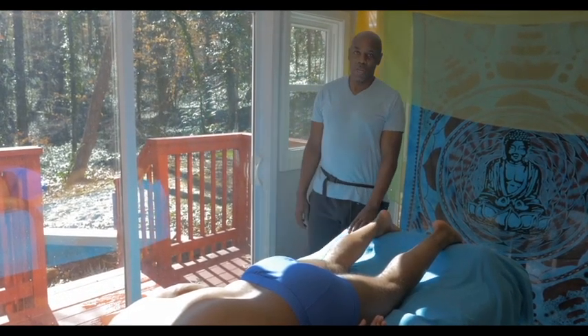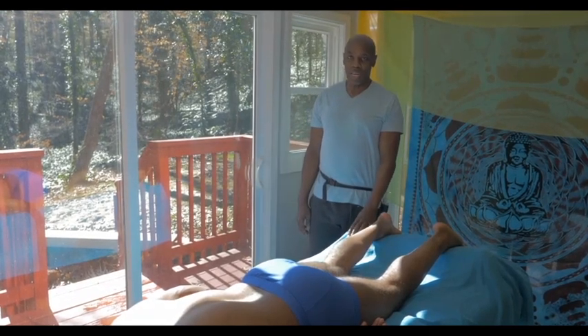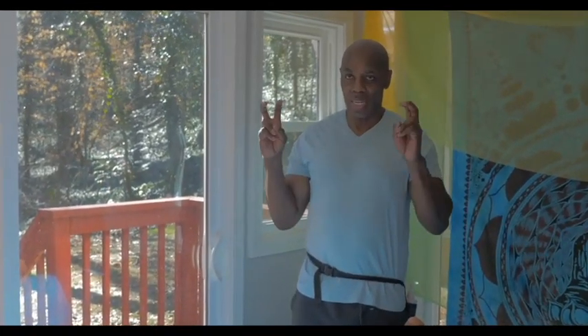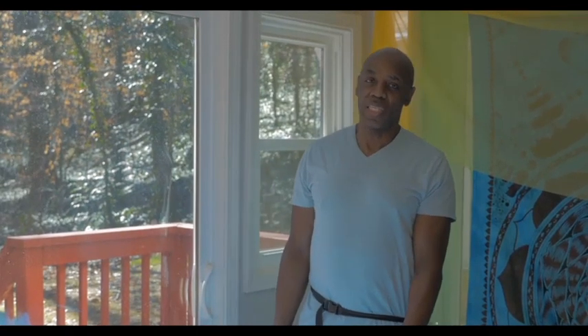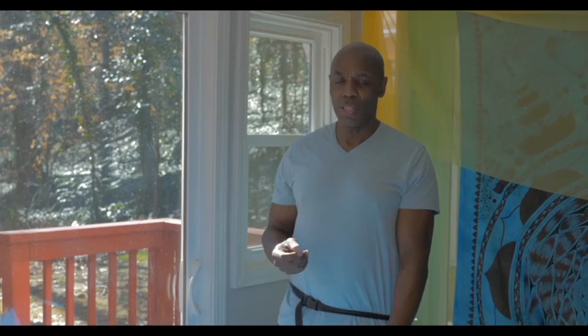Today we're going to be addressing an issue that nags many Americans: sciatic entrapment. The three basic manifestations of sciatica: one can be a herniated disc or bulging disc; another could be deterioration of the spinal column, spinal stenosis; and the other can be a piriformis issue, where the piriformis is entrapped by the muscles surrounding it.